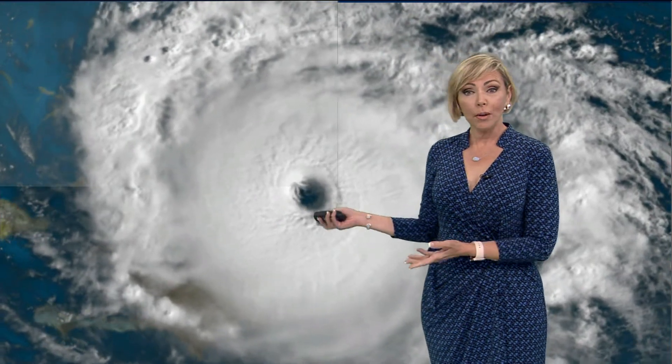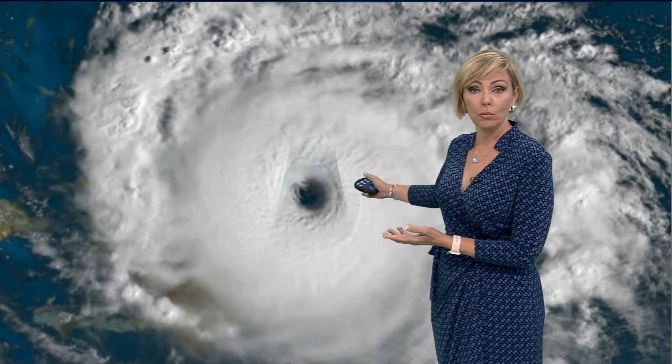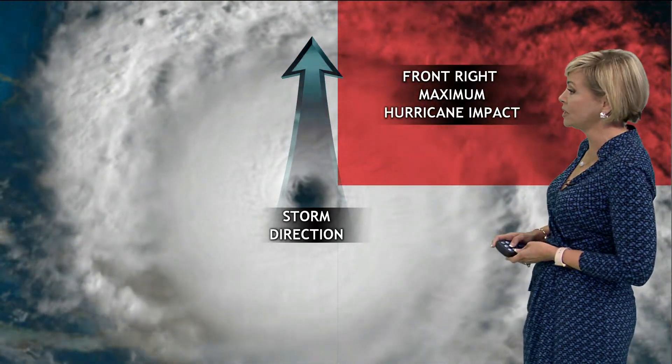As a hurricane or tropical storm approaches the coastline — like we're watching Tropical Storm Gordon this evening — it's all about the storm direction and where you are in relation to that center of circulation. So if you happen to be at the beach in Pensacola, we have Tropical Storm Gordon approaching the coastline tonight, moving to the northwest at 15 miles per hour.